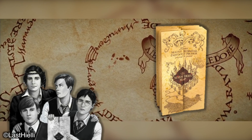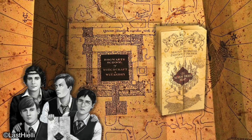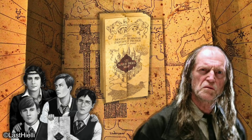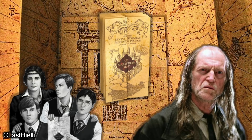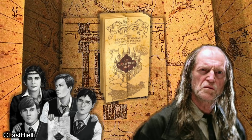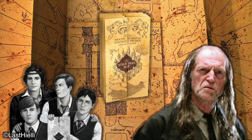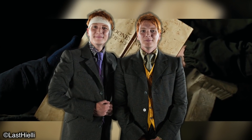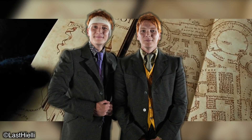The plan was to leave the map behind for students to use after the Marauders had left Hogwarts. However, Argus Filch had other ideas — he confiscated the map and kept it hidden away from the boys. They tried to steal it back numerous times but never successfully managed to do so before graduating. There was a war, and suddenly the map didn't seem as important. It then fell into the hands of Fred and George Weasley, who used it to their own advantage for some time before passing it on to Harry Potter.